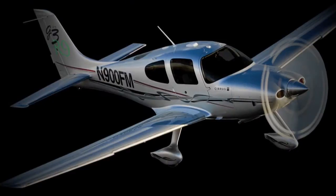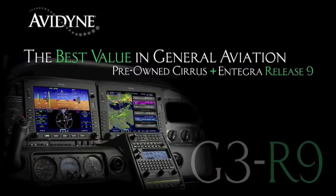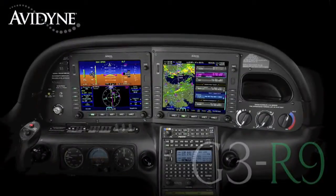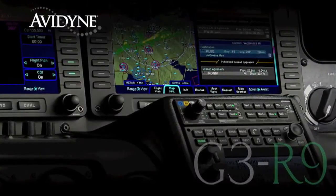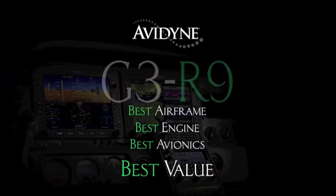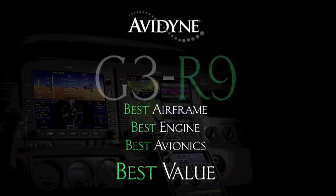Aero TV is brought to you by: if you own a Cirrus today, or if you're considering the purchase of a new or used aircraft, consider this. Avidyne, in conjunction with the country's leading Cirrus sales and maintenance facilities, has launched the G3R9 program — combining the purchase of a late model, low-time Cirrus aircraft and the addition of the Avidyne Integra Release 9 avionics suite for much less than you may have thought, and certainly much less than purchasing a brand new aircraft. G3R9: combining the best airframe, best engine, and best avionics for the best value.